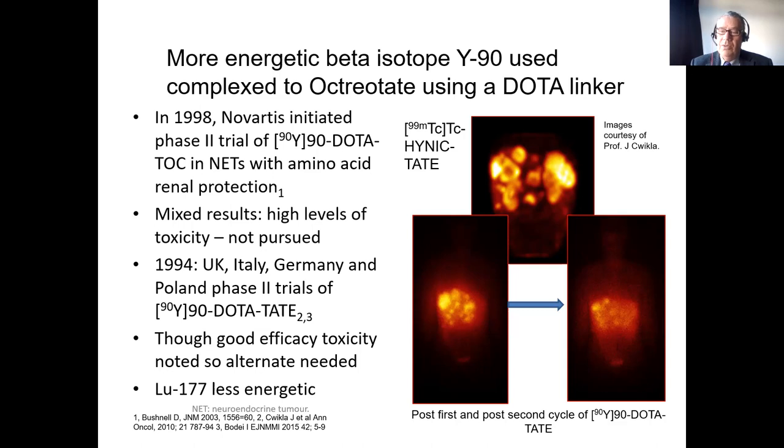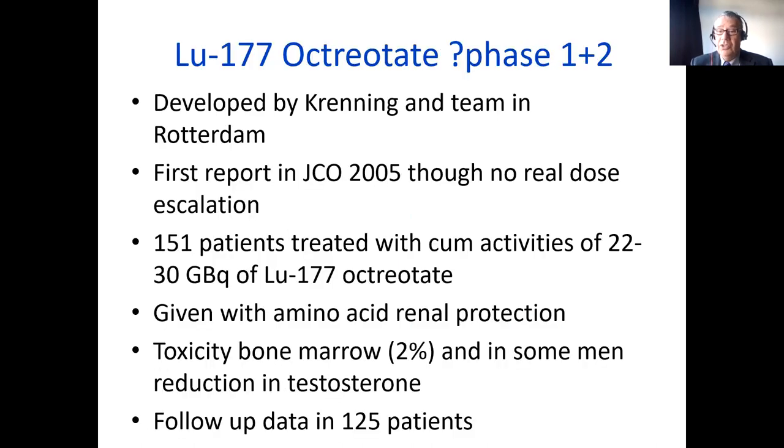Again there was some toxicity — first of all to the kidneys in about 4% of patients, and a further 1–2% had bone marrow toxicity such as MDS or acute leukaemia. The concept was good, but we needed a less energetic beta. That's where lutetium comes in, because it has a beta which is much less energetic and will not irradiate so much normal tissue.